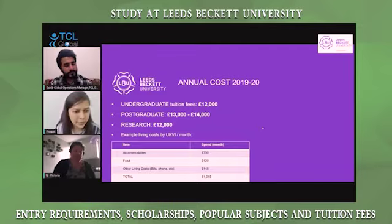There's just an example of the living costs in the UK, which covers accommodation, food, and living expenses. The total comes up to around 1,000 pounds.